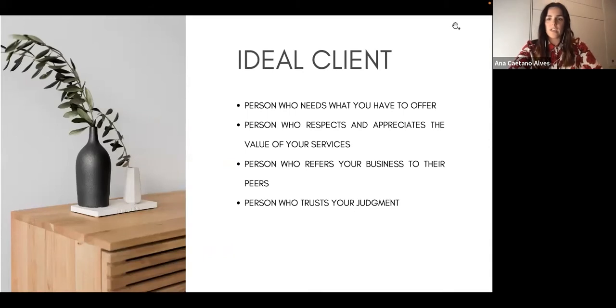So, the ideal client. In an ideal world, these are all the characteristics we would like in a client. Ideally, we want that person to need our services — someone who comes to you and really requests an interior design service and fully understands it.